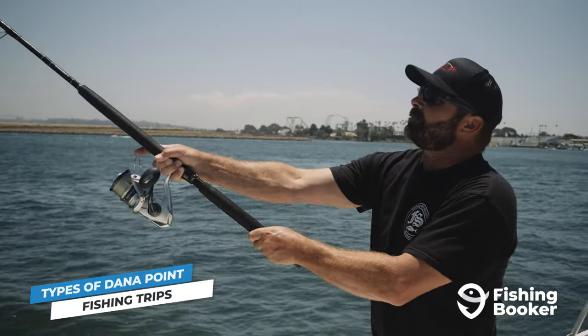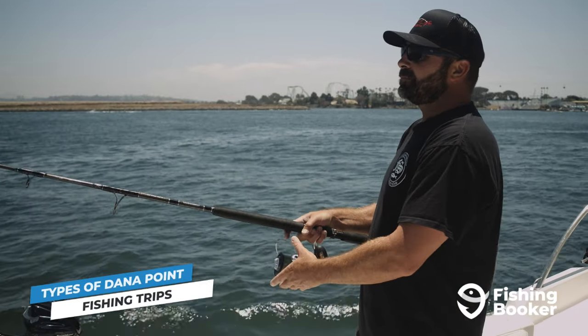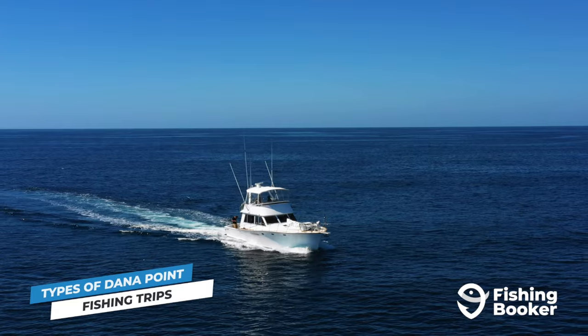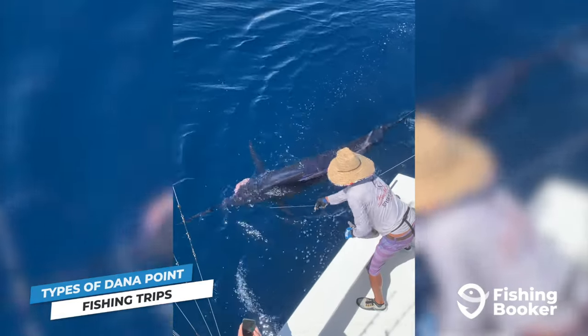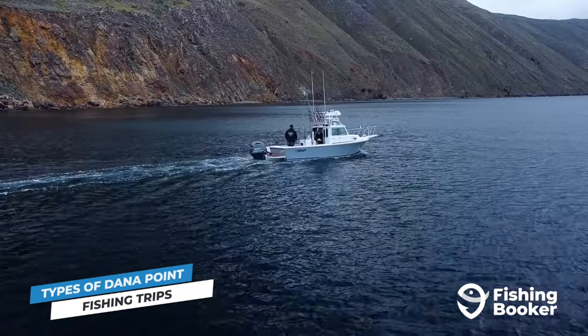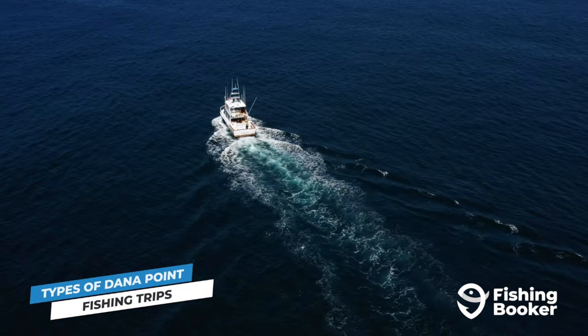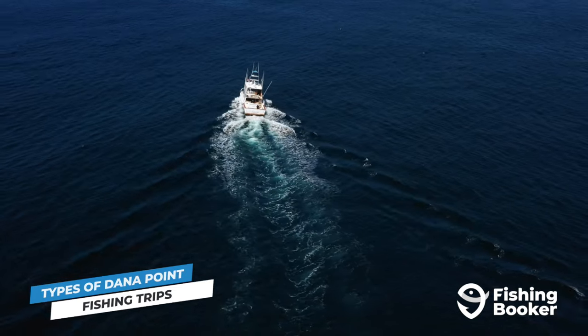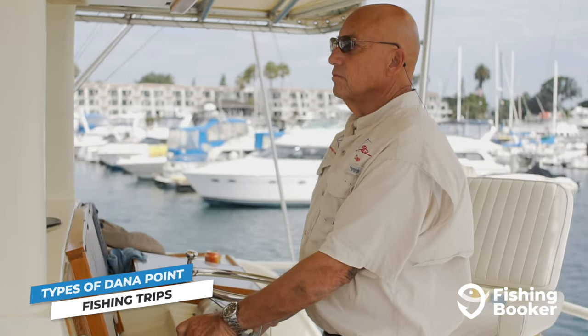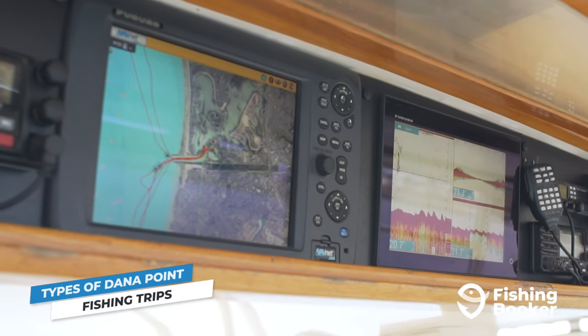To reach the areas that yellowtail amberjack, tuna, and marlin call home, you'll need to travel out towards Catalina and San Clemente Islands. Getting to Catalina Island from Dana Point takes about an hour and a half, depending on the kind of vessel you're on, so a full day fishing trip is recommended to make the most out of your experience.